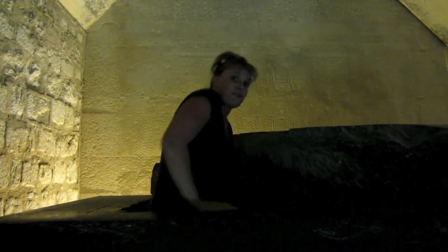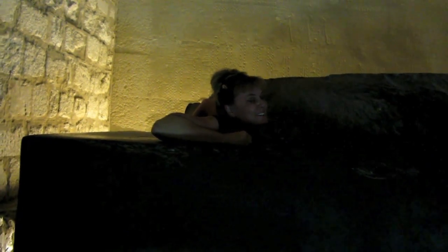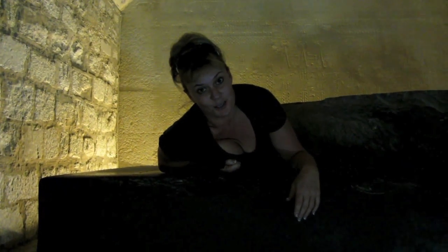This is the sarcophagus. So if I were a king and I was dead, I'd have to get in here. And this is where I would sit for eternity. You forgot one thing — we have to mummify you first. I haven't even had kids yet, so.